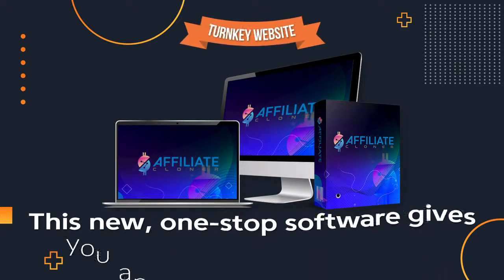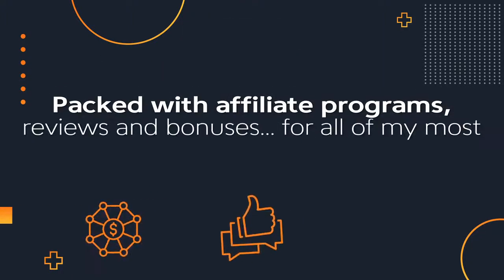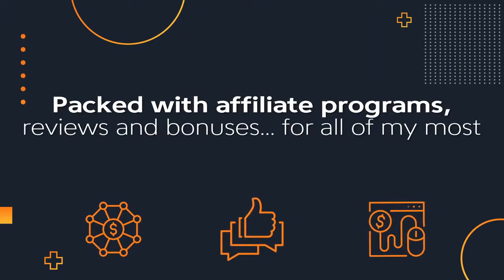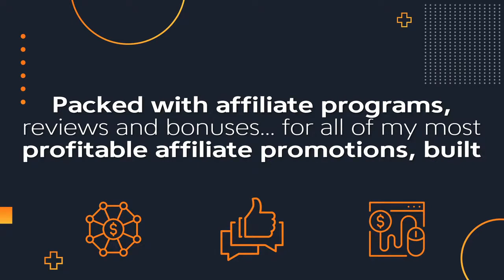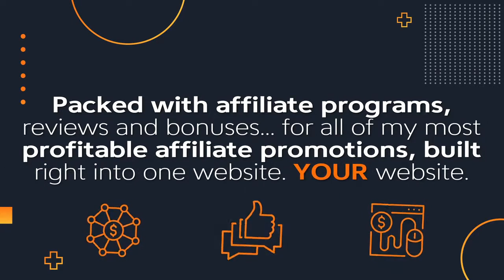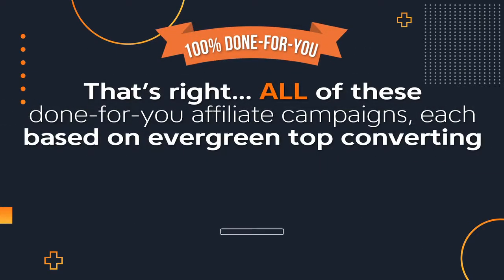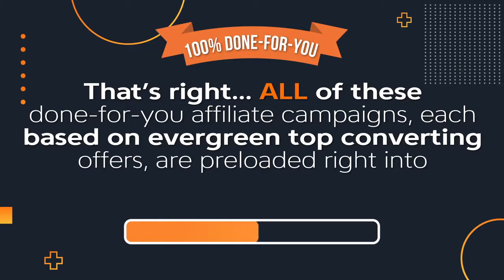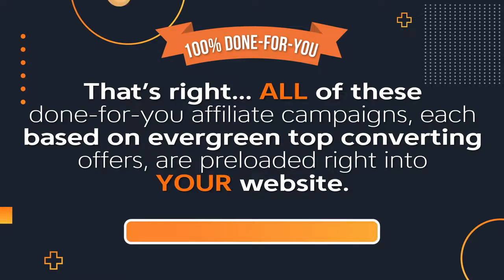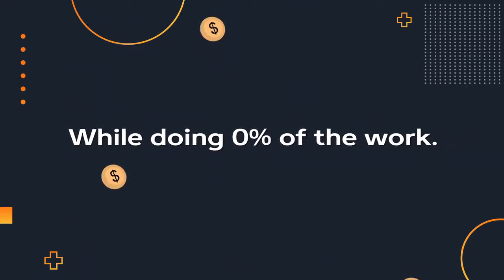This new one-stop software gives you an instant turnkey website, packed with affiliate programs, reviews, and bonuses for all of my most profitable affiliate promotions built right into one website. Your website. All of these done-for-you affiliate campaigns, each based on evergreen top converting offers, are preloaded right into your website. You get to keep 100% of the commissions while doing 0% of the work.